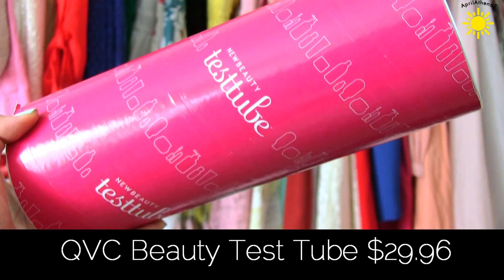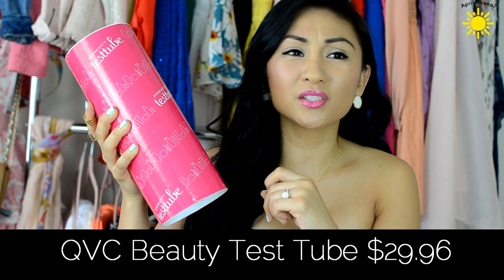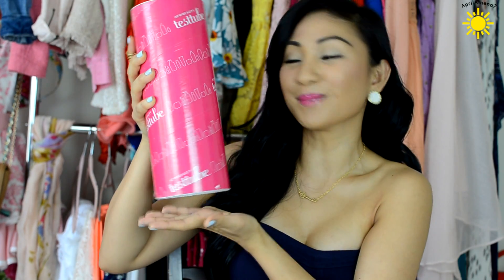I'll be reviewing the QVC test tube. I actually heard about the test tube through Emily Noel on YouTube — she mentioned it like maybe even years ago and I never tried it. It's pretty much what it's called: a test tube with a bunch of full size or sample sizes of products that the QVC channel sells, boxed up for $29.96.